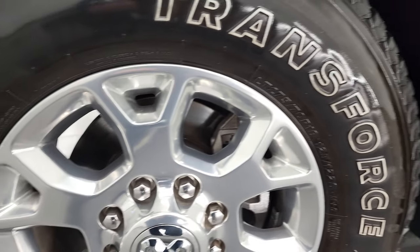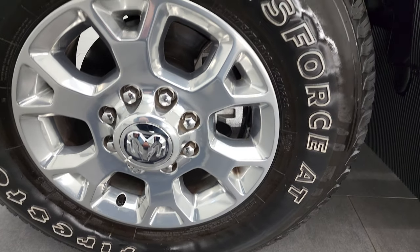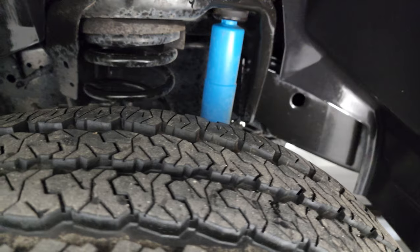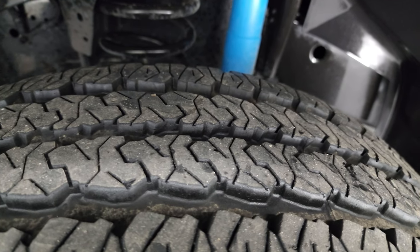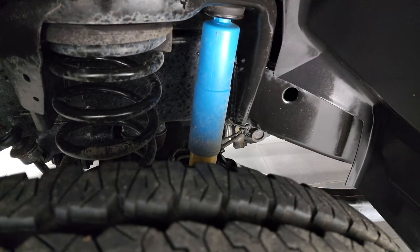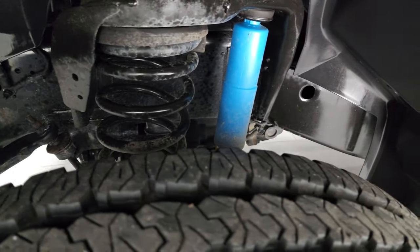Polished aluminum rims on this truck — very nice condition. It does have Firestone Transforce AT tires, LT275-70R18s. These tires have probably about 70% to 80% of the tread left on them. This one does have the Bilstein shocks, part of the 4x4 off-road package.